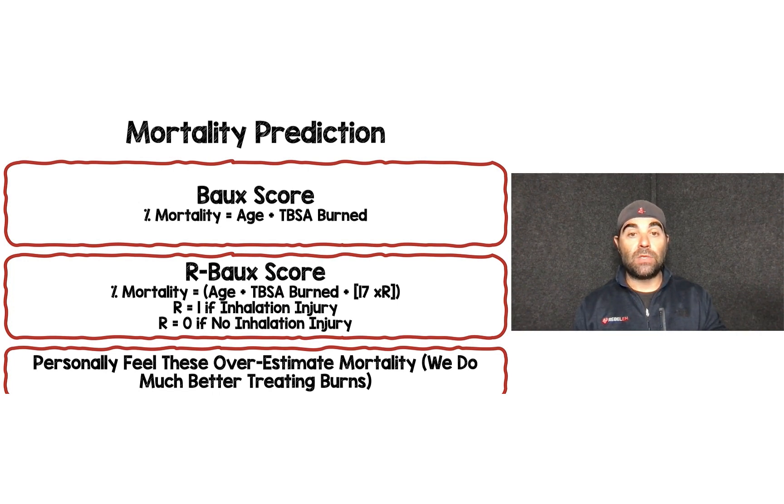For mortality prediction, there are two commonly used scores: the Baux score and the Revised Baux score. The Baux score: percent mortality equals age plus total body surface area burned. The Revised Baux score adds 17 times R, where R indicates presence or absence of inhalation injury. Personally, I feel these overestimate mortality given how much better we treat burn patients today. Older literature suggests a Baux score over 100 equals 100% mortality, but that's not what we're currently seeing in practice.